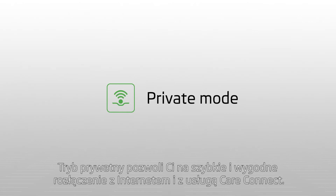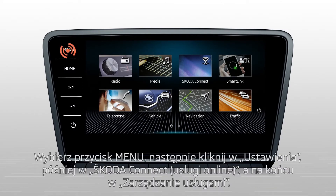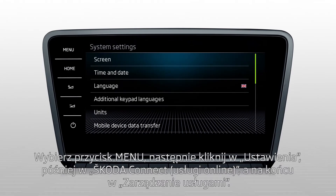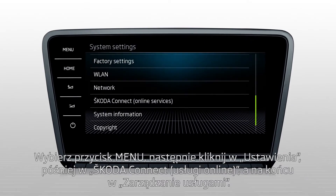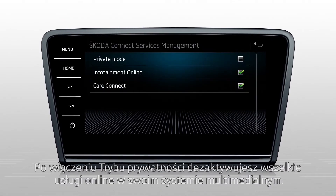The private mode allows you to quickly and easily switch off temporarily infotainment online and care connect services. Press menu on your navigation, go to settings, Skoda Connect, online services, services management. After clicking on the private mode,